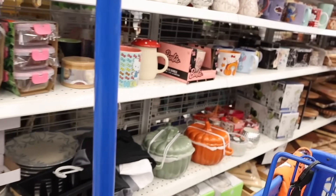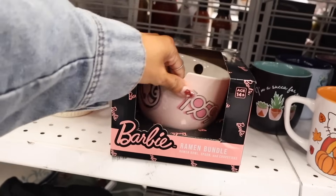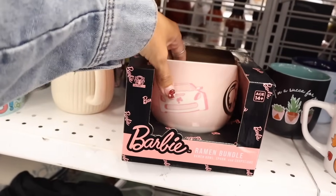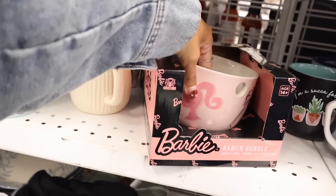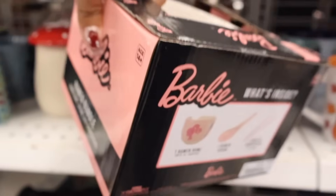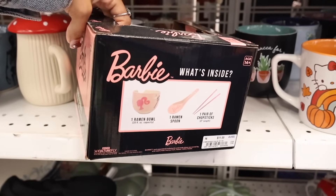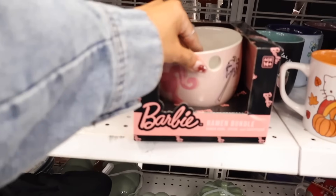Down this random aisle I found the Barbie ramen bundle — unfortunately the spoon is missing but it's so cute. Let me know if you plan on getting it. If you like this one, it's only $12. The set includes pink Barbie chopsticks and says 'Barbie' — so cute for only $12.